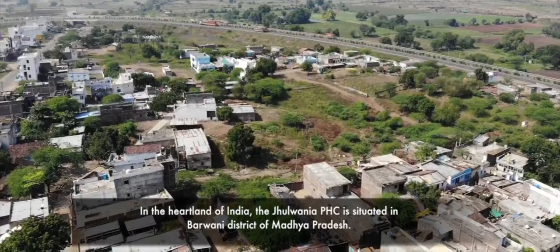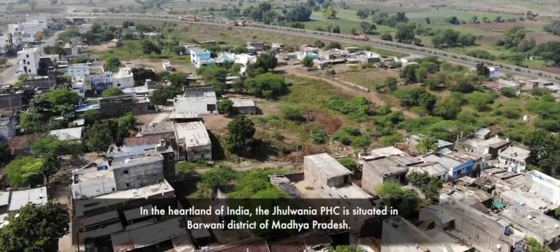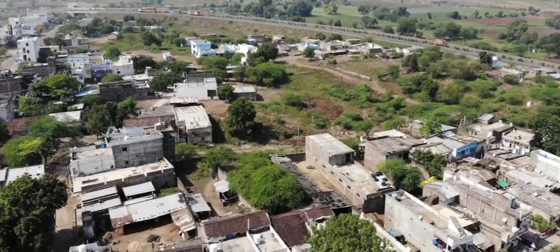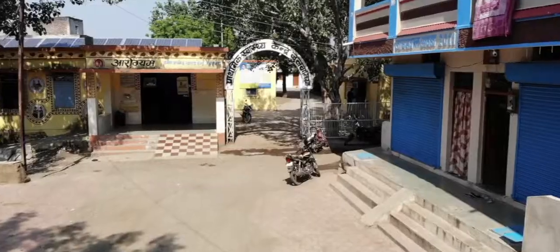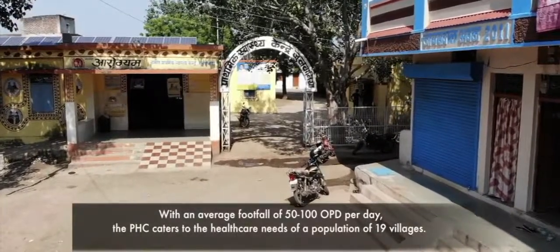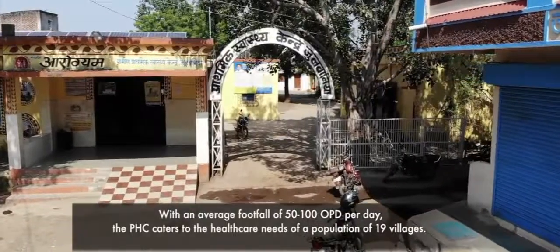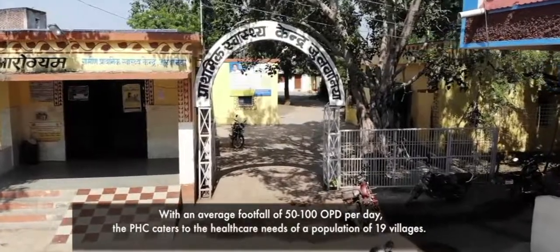In the heartland of India, the Jhulwaniya PHC is situated in Barwani district of Madhya Pradesh. With an average footfall of 50 to 100 OPDs per day, the PHC caters to the healthcare needs of a population of 19 villages.